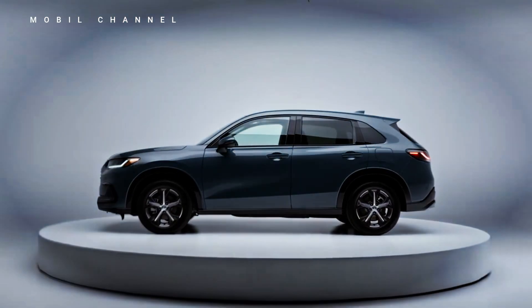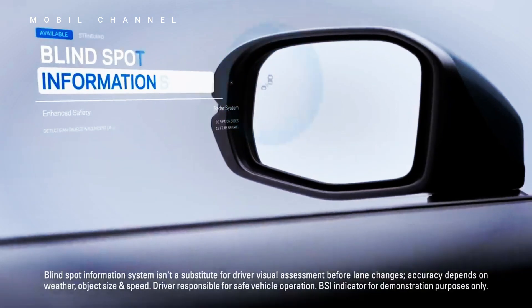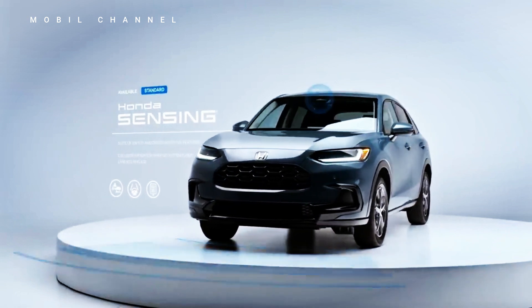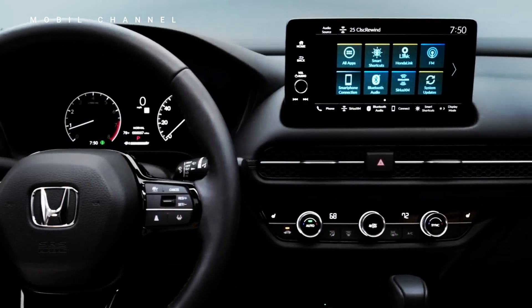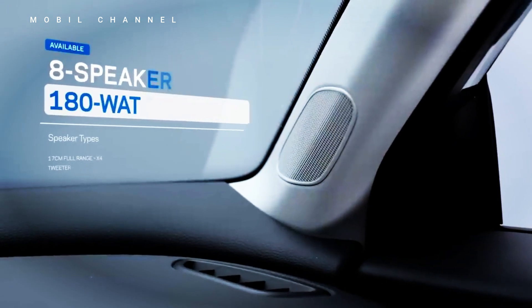A larger front grille, sleek LED headlights, and a redesigned bumper add an aggressive character to the vehicle's front end. Its compact dimensions — approximately 4,340mm in length, 1,790mm in width, and 1,590mm in height — make it ideal for urban maneuverability and comfortable on various terrains.